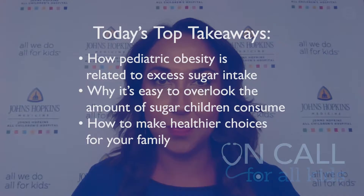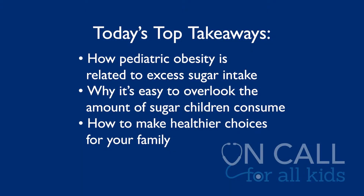Thanks for watching On Call for All Kids. Today we're talking about the effects of hidden sugars in your child's diet. We'll dive into how pediatric obesity is related to excess sugar intake, why it's so easy to overlook the amount of sugar that your child is consuming, and how to make healthier choices for your family. I am joined by Dr. Raquel Hernandez, the medical director of the Healthy Weight Initiative here at Johns Hopkins All Children's Hospital.